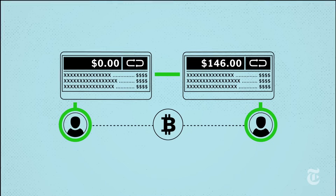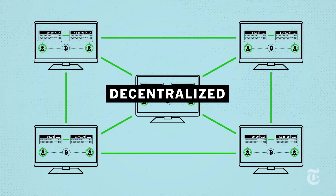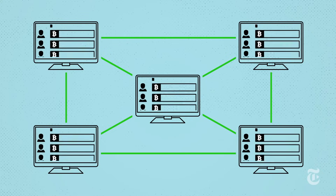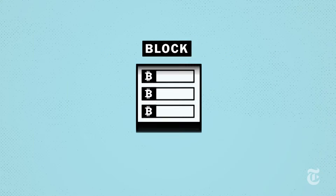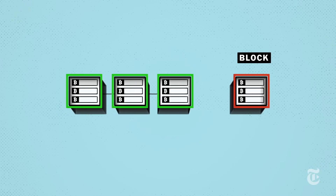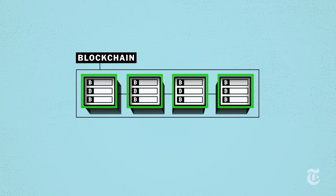Instead, Alice's transaction is shared with everyone in the Bitcoin network. These networked computers add Alice's transaction to a shared list of recent transactions, known as a block. Every 10 minutes, the newest block of transactions is added on, or chained, to all the previous blocks. That's how you get a blockchain.